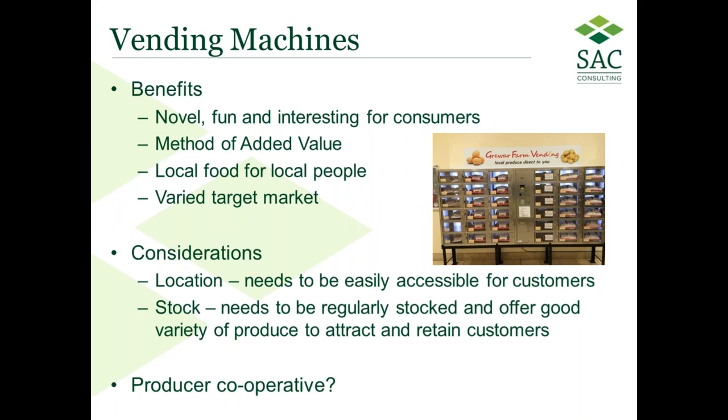You must consider the location — it needs to be easily accessible for customers and regularly stocked. A producer cooperative could be a real opportunity, particularly in the Highlands and Islands, for producers to work together to supply fresh produce and share the cost of a machine.